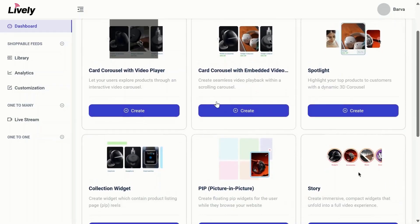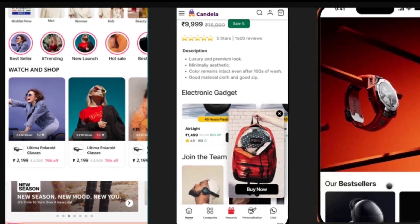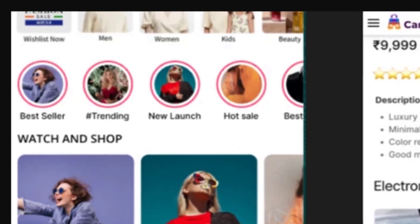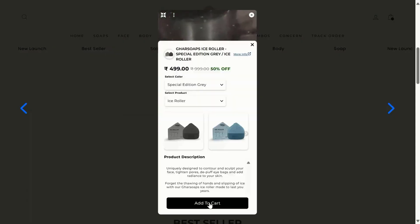You can choose from a variety of dynamic widgets like video carousels, Instagram-like stories, and banner videos. Get ready to up your engagement big time thanks to Lively's interactive CTAs.